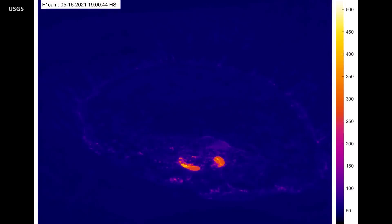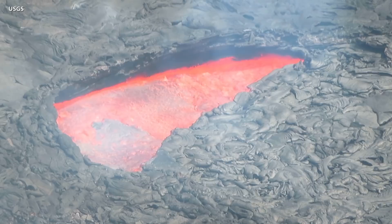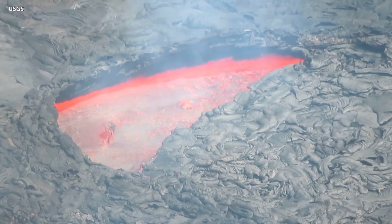Even with decreased effusion rates, officials say conditions around Kilauea's summit remain hazardous. HVO says it will continue to monitor the volcano and will issue daily updates and additional messages as needed.